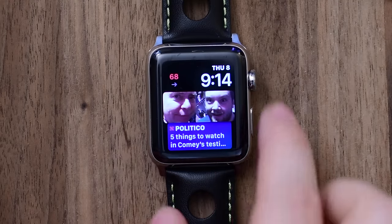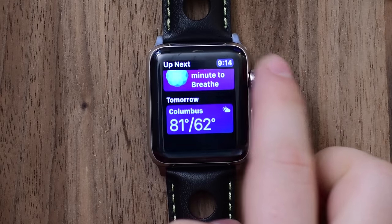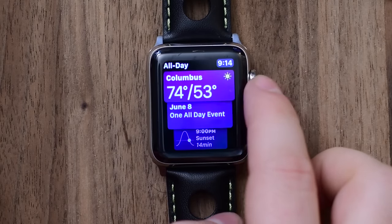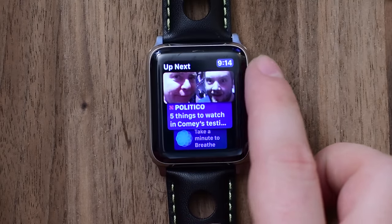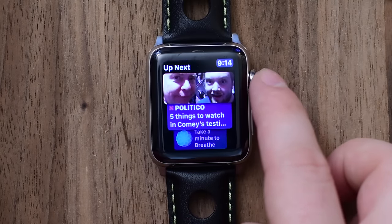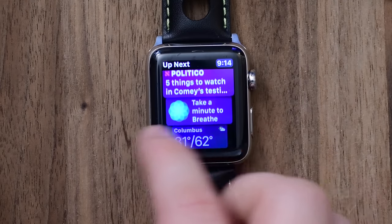There's also a new dock view that shows everything in a vertical order instead of side to side. You also have two new watch faces that come with it. The notable Siri watch face, which is supposed to be predictive and learns over time. It can show you different things like a photo from last year at this time with Penn and Teller.